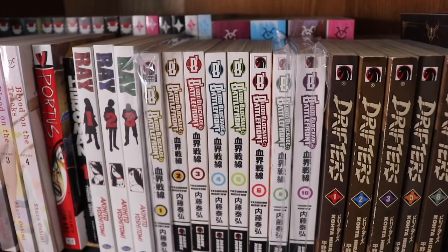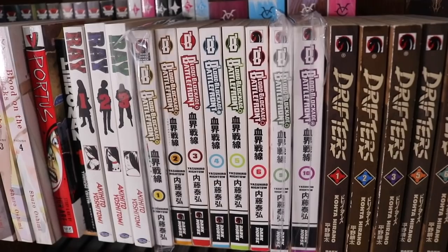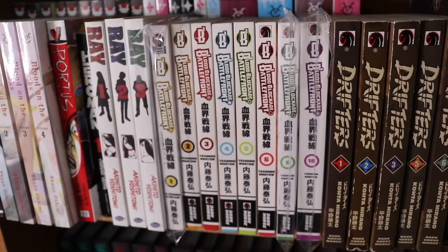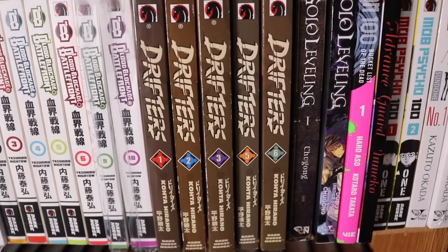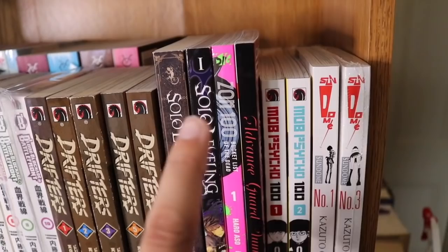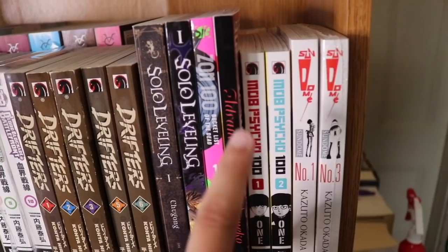We have Blood Blockade Battlefront — almost complete, just missing volumes 7 and 8. I got most of these for about $5 a volume, though I hear the anime is better than the manga. Next we have Drifters volumes 1, 2, 3, 4 and 5 — actually I realized I'm missing volume 4. It's on hiatus and I don't know if it'll come off. Then Solo Leveling — the light novel and the manhwa, which is a Korean series. And Zom 100 volume 1 — really enjoyable.